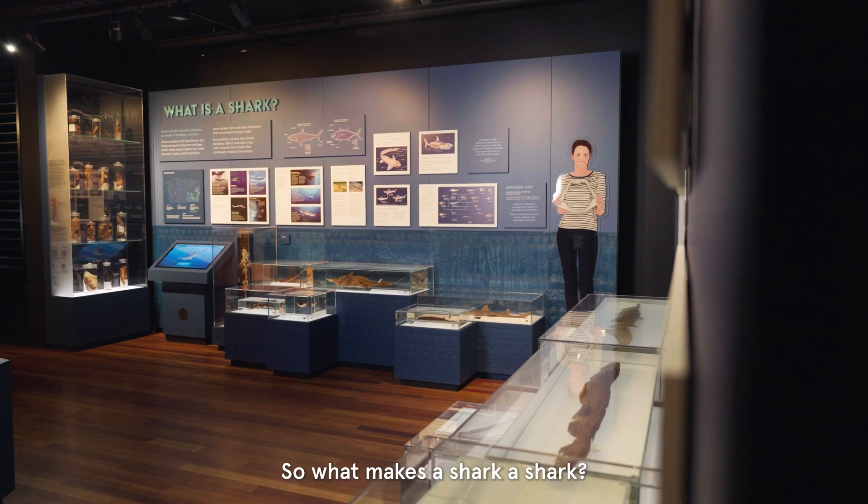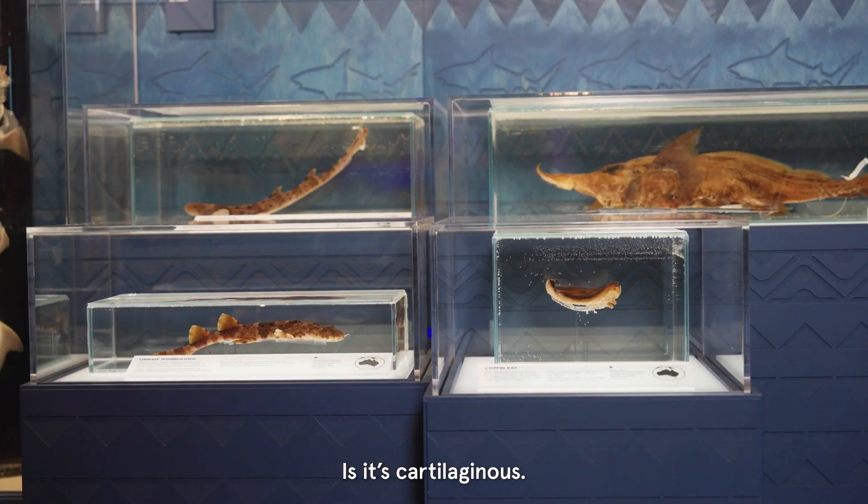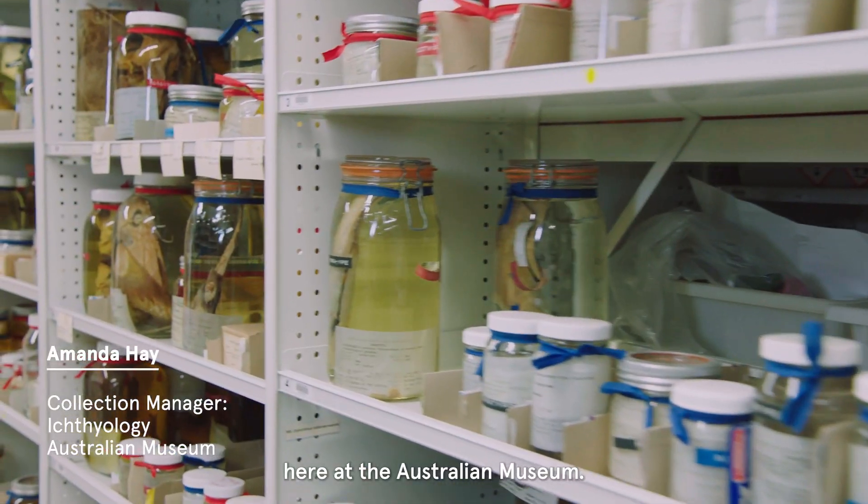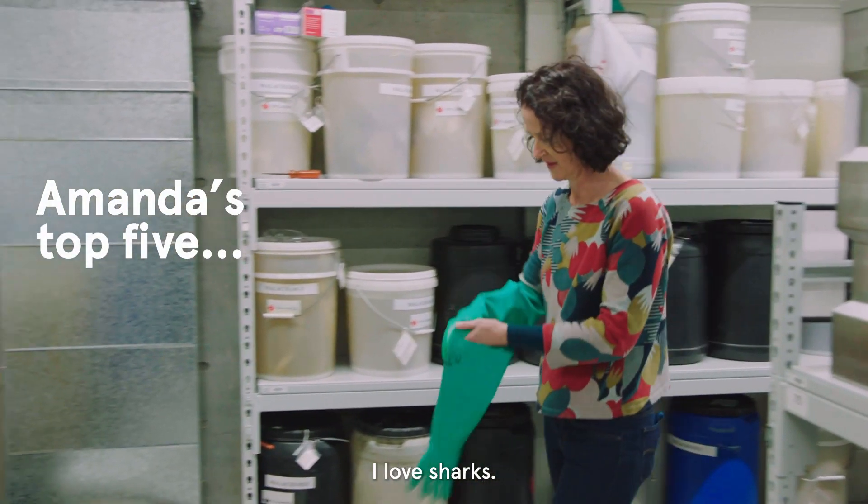Sharks are a fish, so what makes a shark a shark is it's cartilaginous. My name is Amanda Hay, I am the ichthyology collection manager here at the Australian Museum. I love sharks.